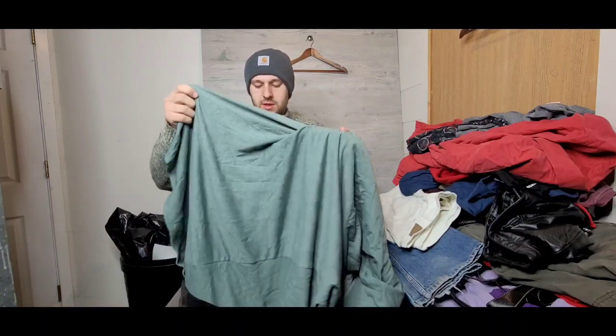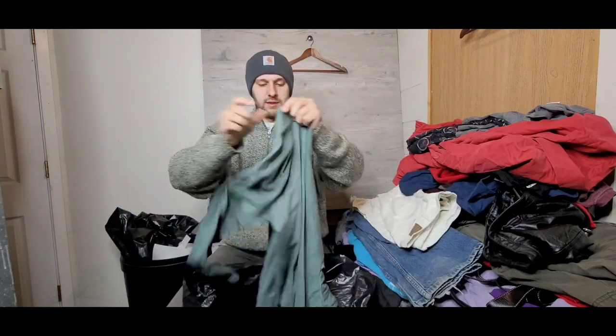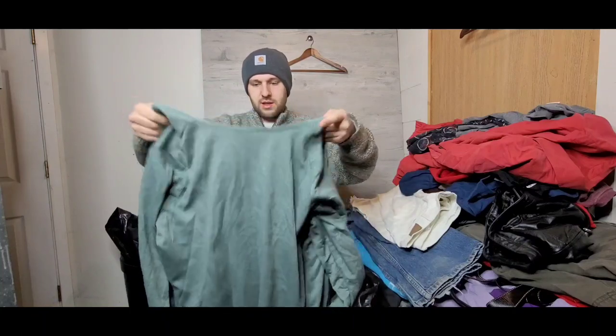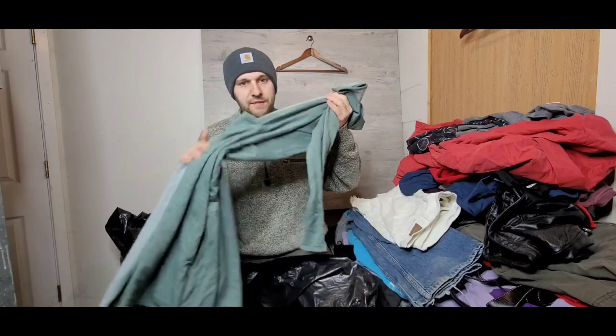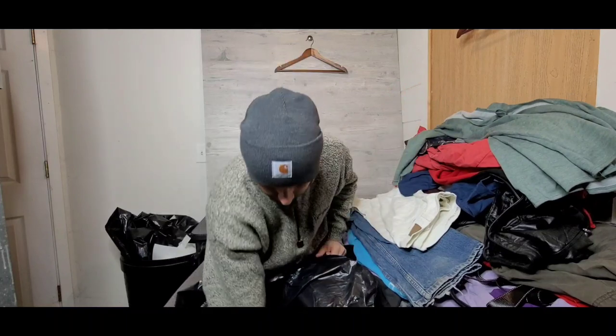This is a Lululemon cardigan — feels really nice and soft. Again, maybe $15–$20 for this; it's past its prime but it was cheap, so might as well.